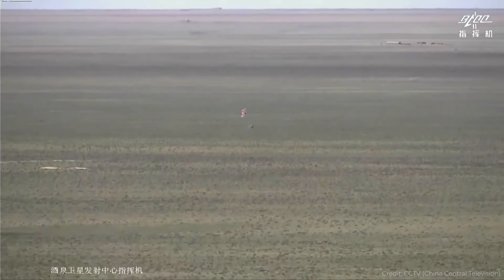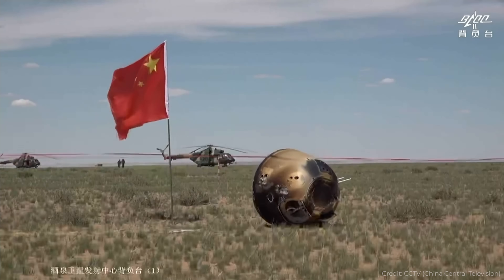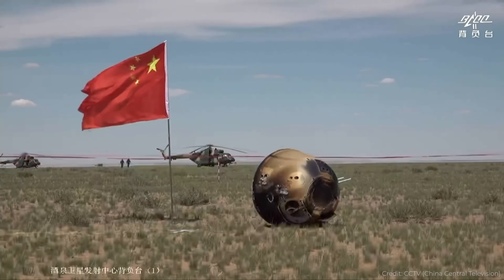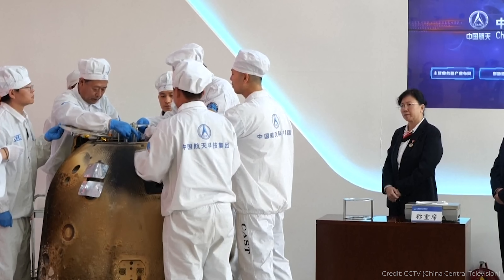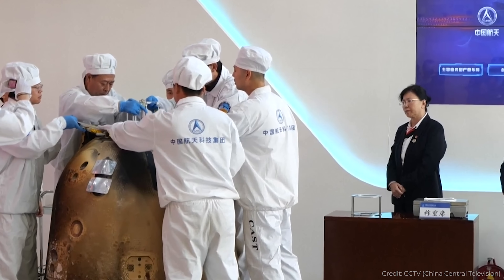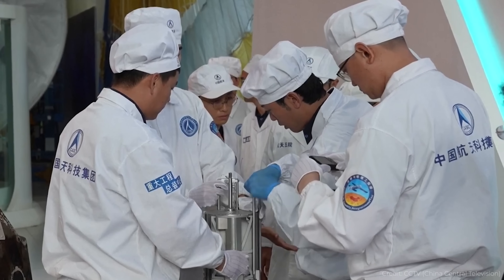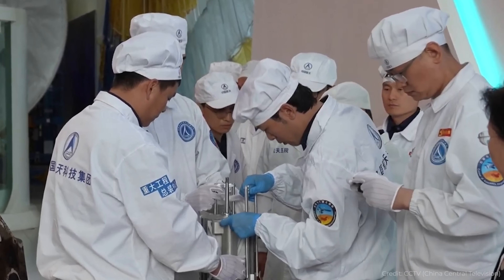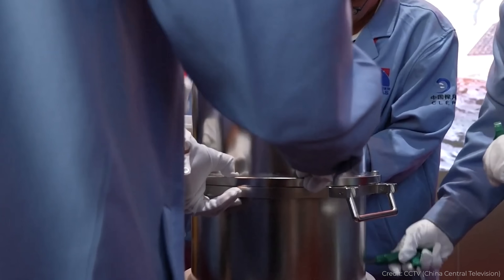Right on schedule, on June 26th, China's Chang'e 6 sample return mission returned to Earth, landing in Inner Mongolia. The capsule landed safely and was picked up. They analyzed it locally and then moved it to Shanghai for a proper opening, and they're going to be handing out portions to various research scientists. This is really important because this is the first time any spacecraft has ever landed and lifted off from the far side of the Moon and collected samples.